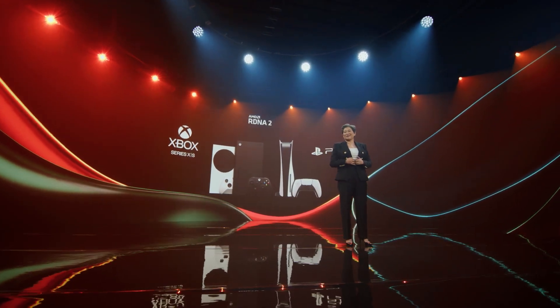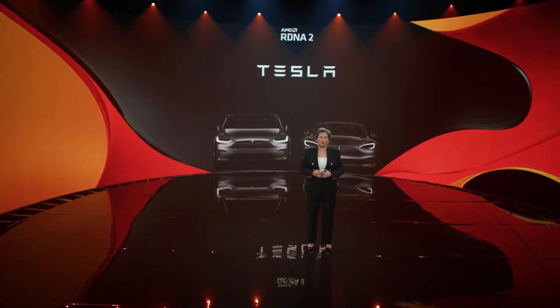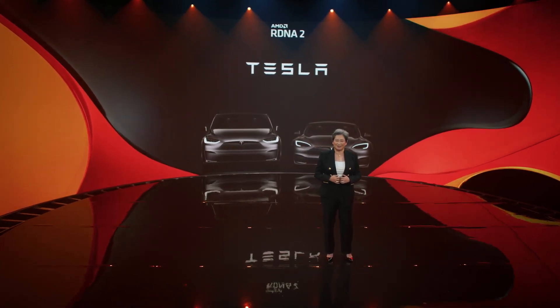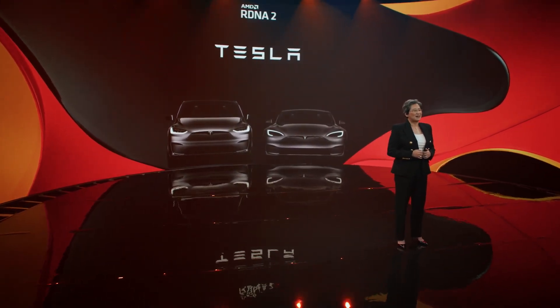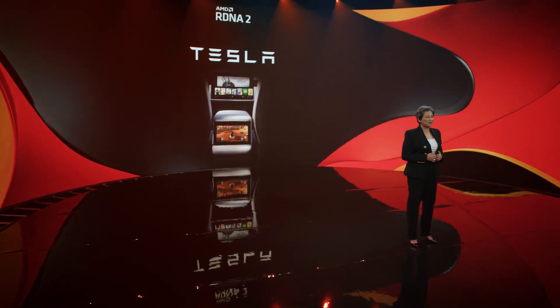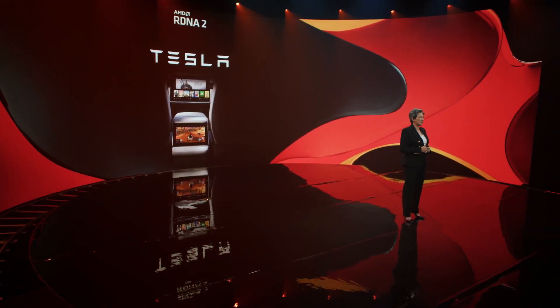We're really just getting started with RDNA 2. The next place you'll find RDNA 2 graphics might surprise you — it's actually on the road, in the electric vehicle market, with the new Tesla Model S and Model X. We have an embedded AMD Ryzen APU powering the infotainment system in both cars, as well as a discrete RDNA 2-based GPU that kicks in when running AAA games, providing up to 10 teraflops of compute power. We are thrilled to be working with Tesla to bring the power of Ryzen and Radeon to their newest flagship cars, and look forward to giving gamers a great new platform for AAA gaming.